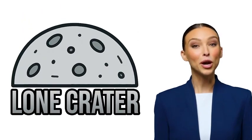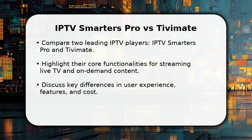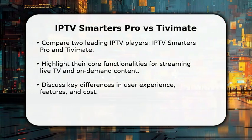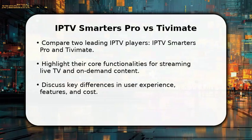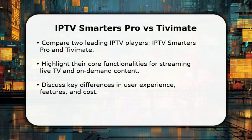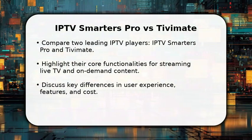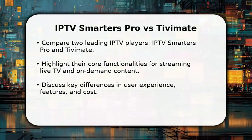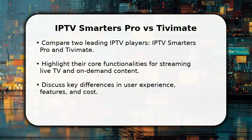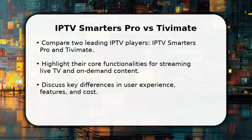This is the Lone Crater YouTube. We hope this video helps. In this video, I will compare IPTV Smarters Pro versus Tivimate, two of the most popular applications for streaming your favorite live television and on-demand content. We'll explore their distinct approaches to delivering an excellent viewing experience, examining everything from their user interfaces to advanced features and pricing models. This comparison will help you decide which player best suits your streaming needs and device preferences.